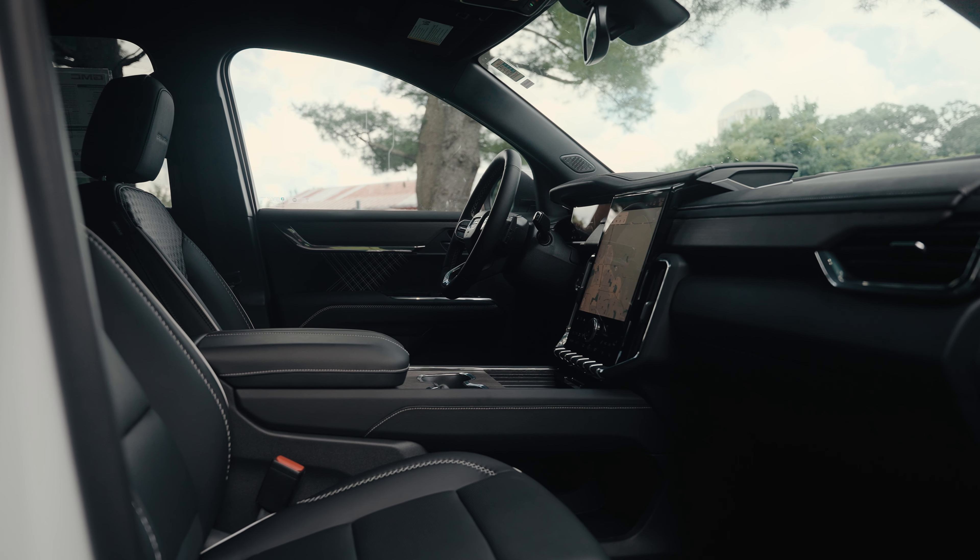Come experience the new 2024 GMC Acadia at GMC of Rochester. Trust me, you don't want to miss out on this.